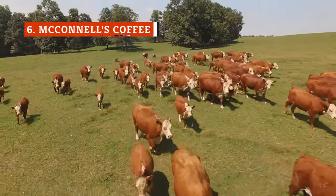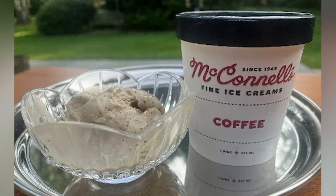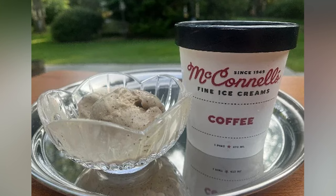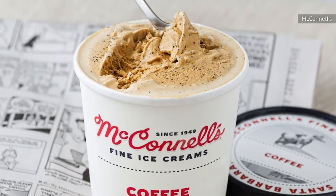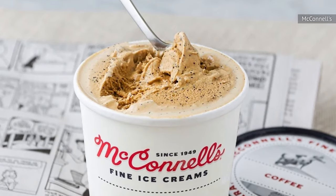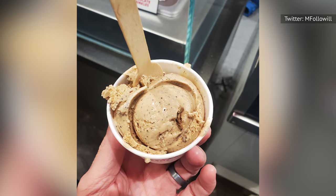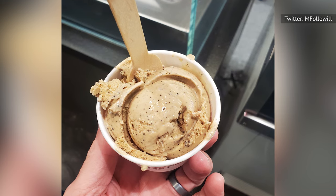All of McConnell's ice cream is made with fresh dairy and cream from free-range cows, local eggs from organically fed cage-free hens, pure cane sugar, and zero stabilizers, fillers, or preservatives. One of the first things you'll notice when you dig into McConnell's coffee ice cream are the dense speckles of ground coffee beans. This gives the coffee ice cream a texture similar to Turkish coffee, which is immensely satisfying and pairs wonderfully with the rich creaminess of the ice cream base.